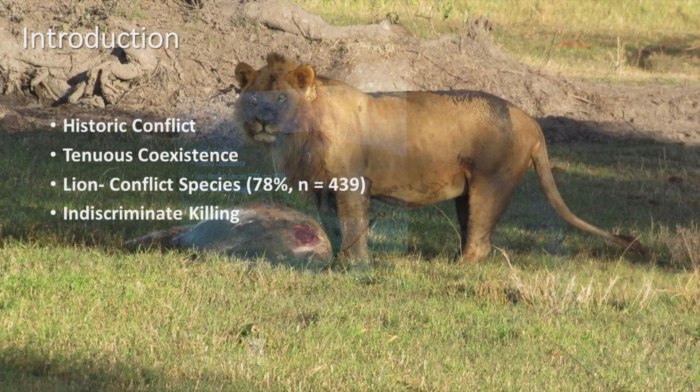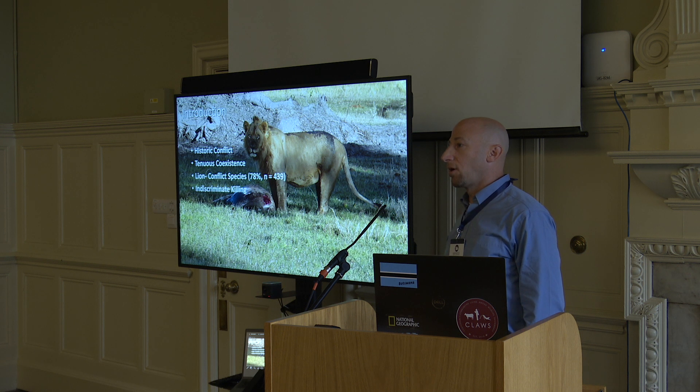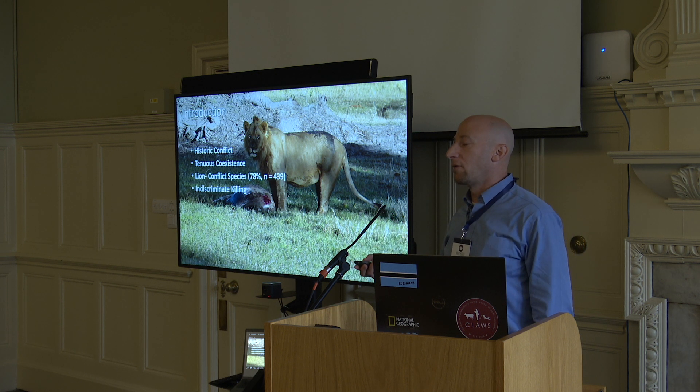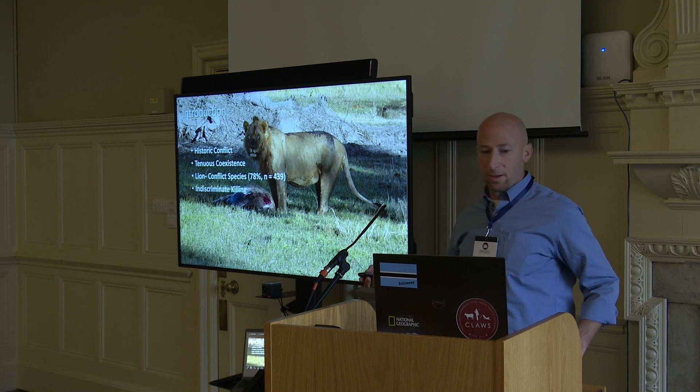So all across Africa, there's been historic conflict between people and carnivores, a lot of it to do with the development of domestication of livestock, and this has led to a tenuous coexistence. Lion is a large conflict species, especially in our study area. We estimate about 78% of conflicts that happen between livestock farmers and carnivores are lions.